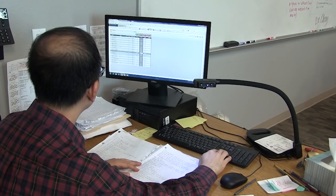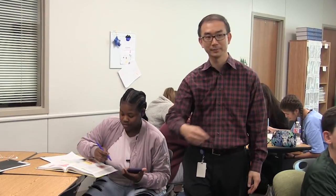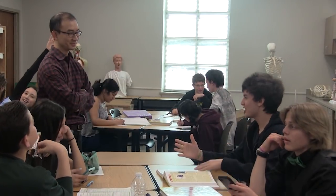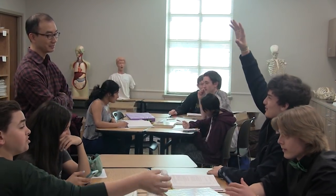My favorite part about med-term is studying with my friends and just having fun. Students love Dr. Chong because of the tireless commitment he puts into all his students and the fun he brings to such a difficult class. He started off as a chiropractor, then went to medical school in the Caribbean and England, then got into acupuncture, and now he's teaching.